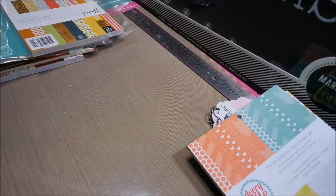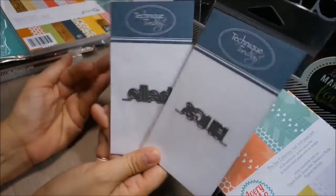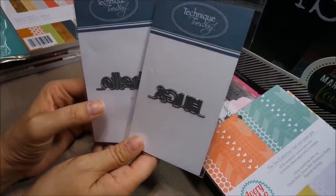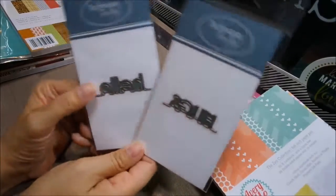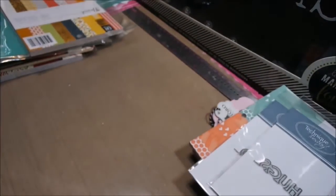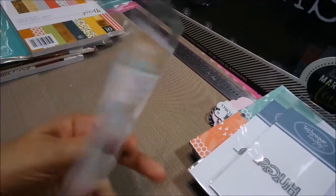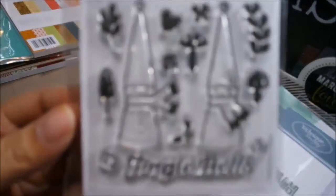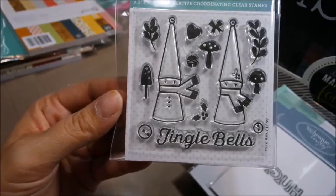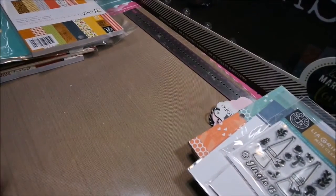I'm going to show you these Technique Tuesday stamps. I've watched a lot of card videos and found products that way. This one is 'Hello and Hugs' by Technique Tuesday — they're called Straight Talk. Very nice for cards, very modern looking. I love the way those look when putting a card together. This one is a Hero Arts stamp called Elves by Leah Griffith — so cute, they look like little gnomes. I love the mushrooms. This would make a super cute card.